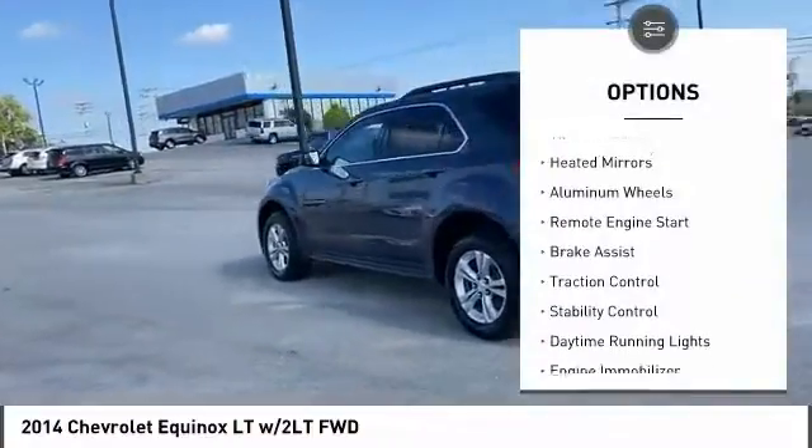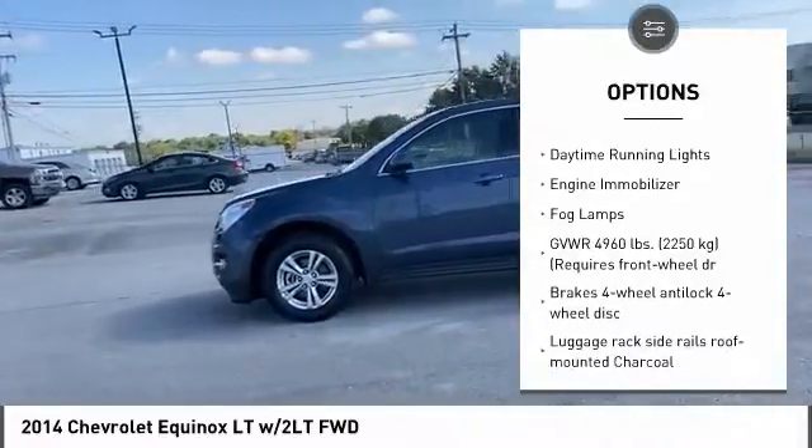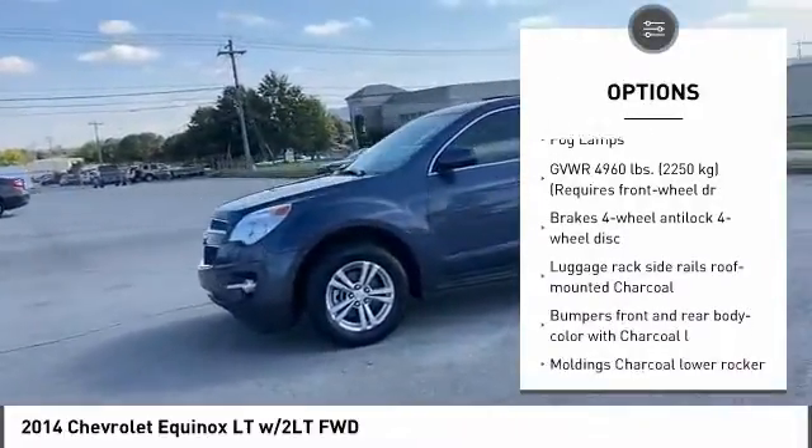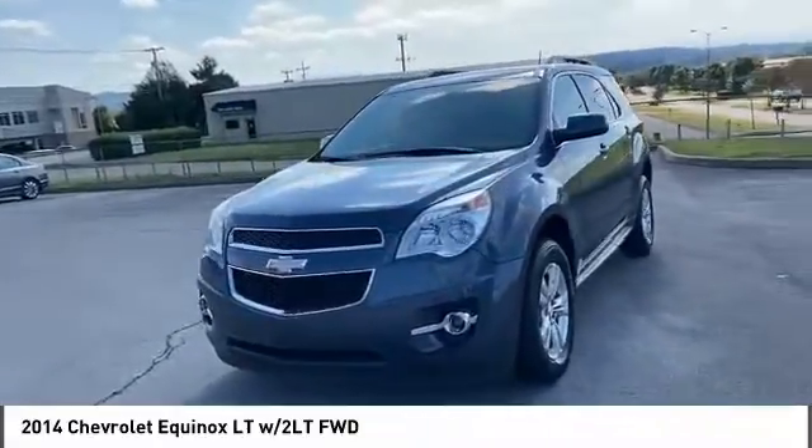Tire pressure monitor, heated mirrors, aluminum wheels, remote engine start, brake assist, traction control, stability control, daytime running lights, engine immobilizer, fog lamps.